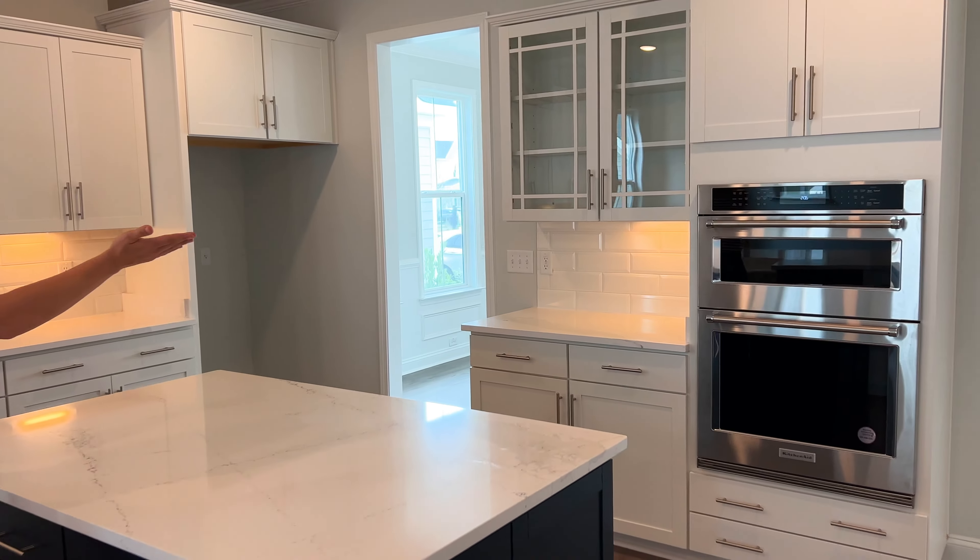Going into the living room, we have a gas fireplace and lots of windows. I just really love this open concept — it's really great for entertaining. Heading outside, we have a pretty nice-sized screened-in porch with a really cute little light.